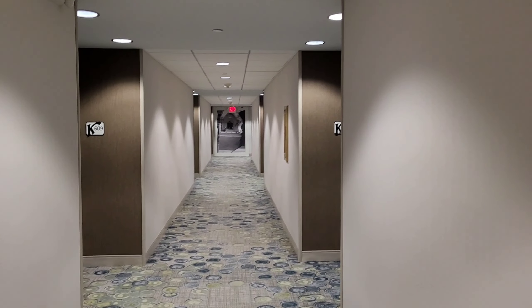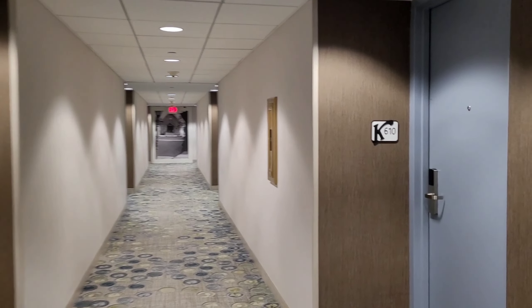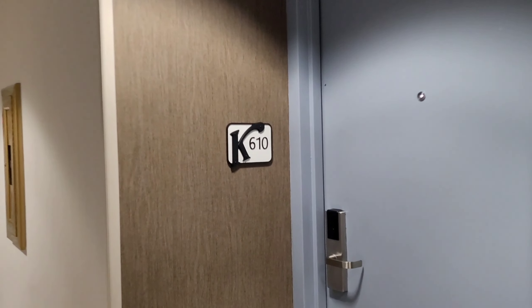Making my way to a room in the Knott's Berry Farm Hotel. We are located in room 610.